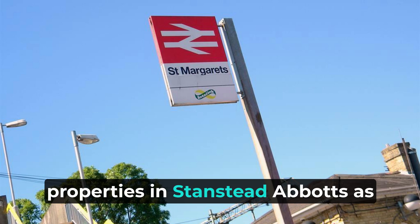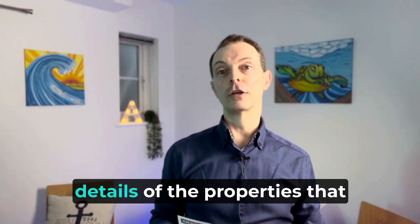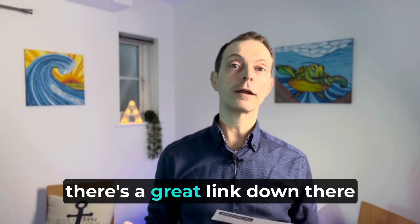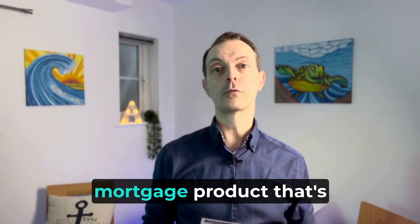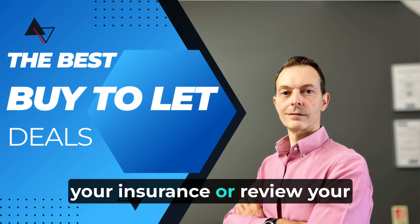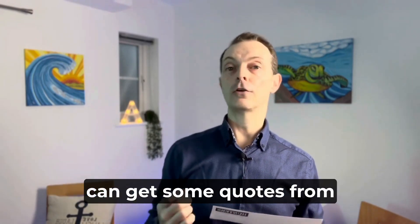So that's two lettings properties in Stansted Abbots, as well as the other properties I've mentioned for sale. All the links for the properties will be in the description below — just click the link and it'll take you to our website where you can see all the pictures and further details. Also in the description, I'll put links to some other services we offer. If you're looking for a mortgage, there's a great link to Embrace, who we work very closely with, and they can give you great quotes on mortgage products. If you're a landlord, there's a great link for landlord insurance — just click on it and it'll take you to the HomeLet Landlord Insurance Guide where you can get some quotes.